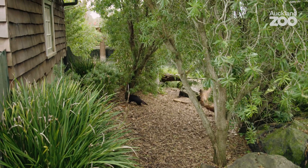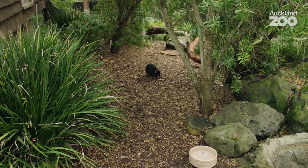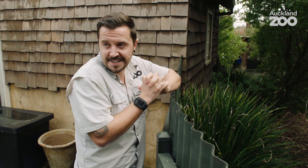As always, we like to finish our training sessions with a nice treat - she's got a nice big piece of rabbit. She's the first animal we decided to try injection training with and she's just done incredibly well. I'm really proud of where she's got to. I love her.